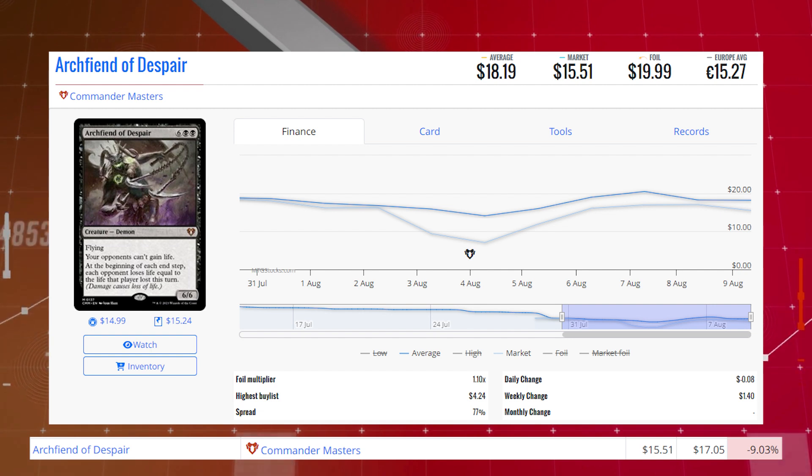Arch Fiend of Despair from Commander Masters. This mythic is down 9.03% from $17.05 to $15.51 for its market price, and its average price is $18.19.